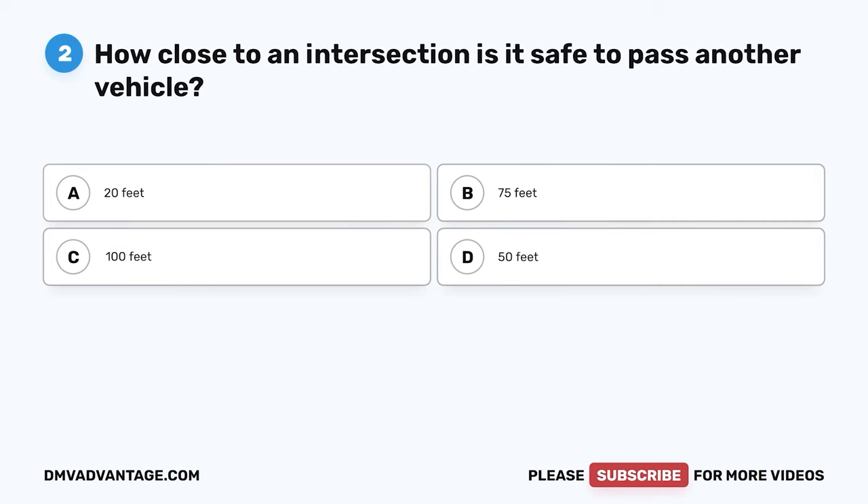Question 2. How close to an intersection is it safe to pass another vehicle? A. 20 feet. B. 75 feet. C. 100 feet. D. 50 feet. The correct answer is C. 100 feet.